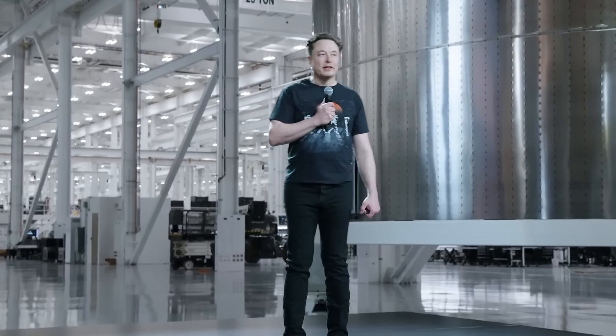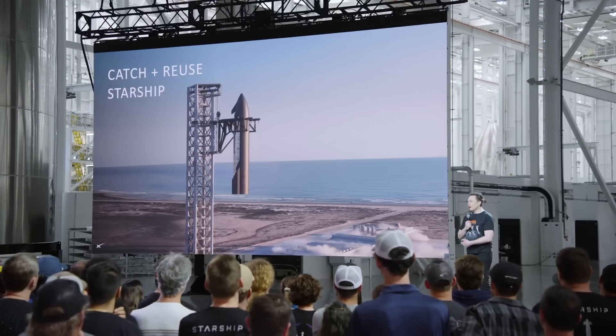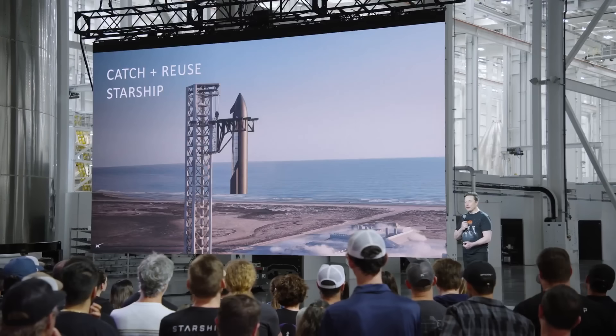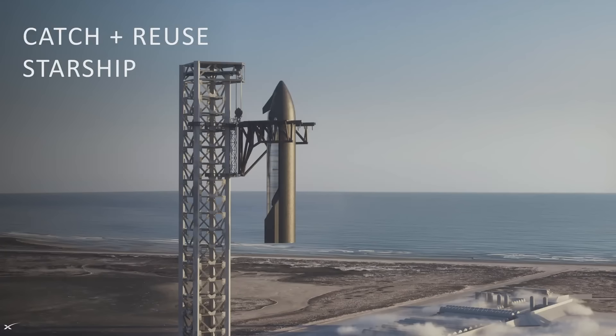Then the ship would be placed on top of the booster, refilled with propellant and flown again. With the ship, it takes a bit longer because it's got to orbit Earth a few times until the ground track comes back over the launch pad. But the ship is also intended to be re-flown multiple times per day.